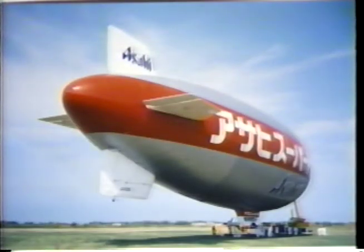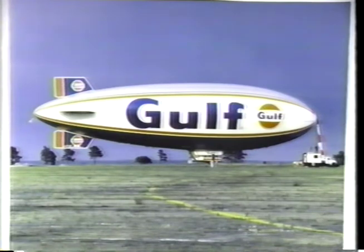The WDL-1B is a German-built airship based on the Goodyear GZ-19 and GZ-20 designs. Two of these airships were built by the WDL company in the late 1980s. One WDL-1B is presently operating in the US under contract to the Gulf Oil Company.